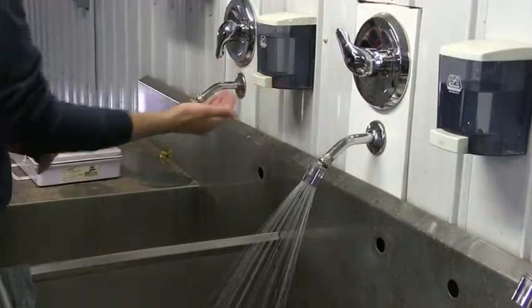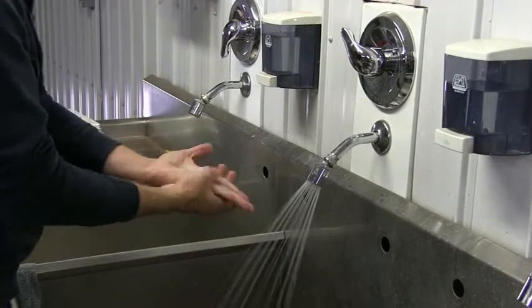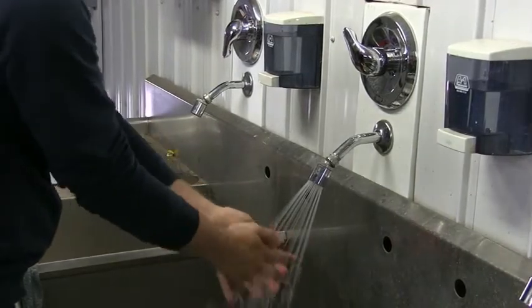Always wash hands after handling chemicals in case you have any chemical residue left on your hands that could be transferred into the body from eating, smoking, and using the bathroom.